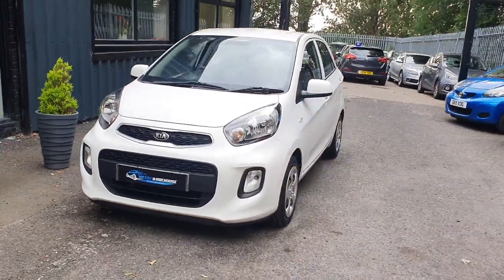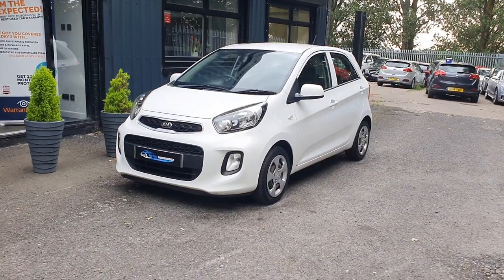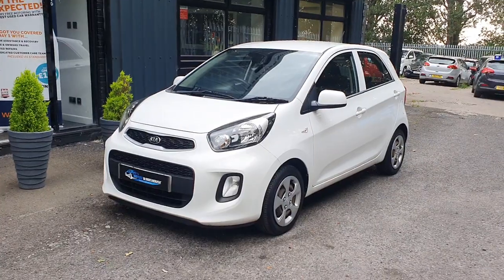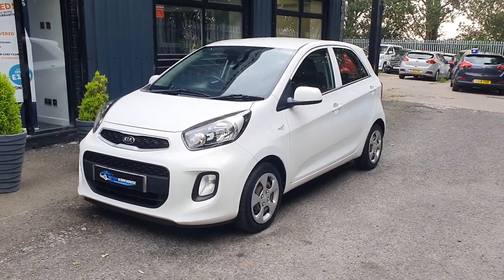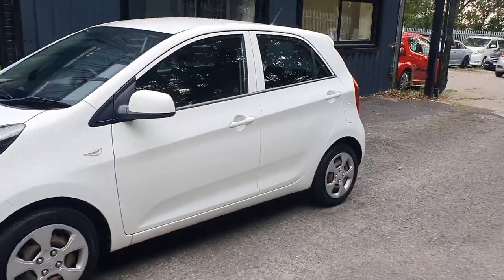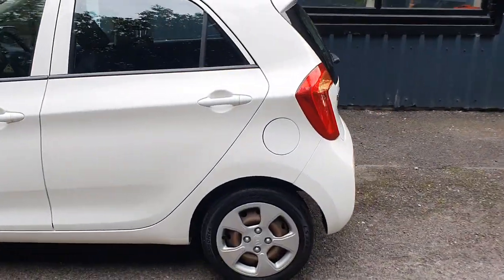Today at Motor Warehouse we have this stunning 2015 Kia Picanto. This is a one-litre model. With the Kia range you have one, two, three, and then the special edition. This is a one, so it's a base model — however, that does mean it makes it the lowest insurance group in its class. This is a group two insurance vehicle.